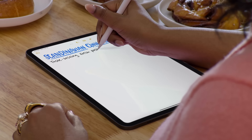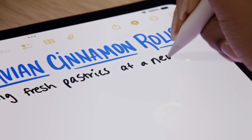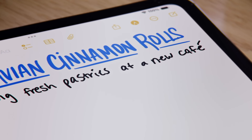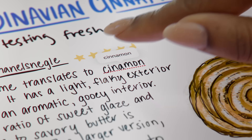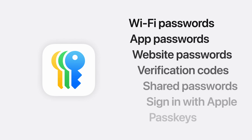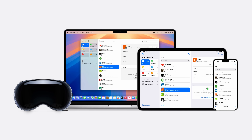There's also a new Smart Script feature for handwriting on iPad with Apple Pencil — if you have messy handwriting, it will fix it and make it more legible as you write. A few more rapid-fire features: apps can now be locked behind Face ID, the Passwords section of Settings is now its own standalone app, and you can access those passwords on PC as well.